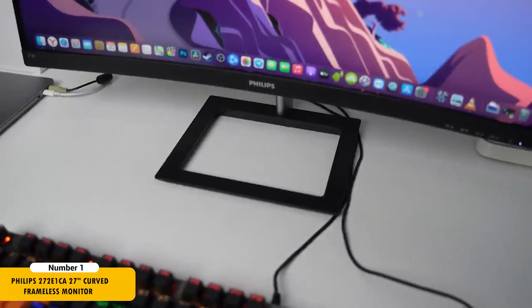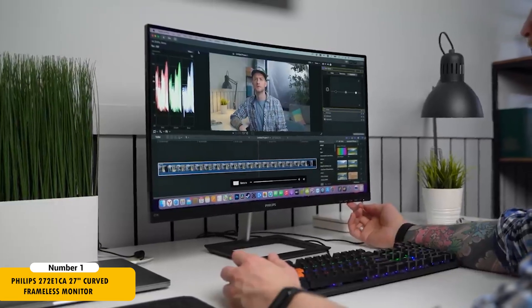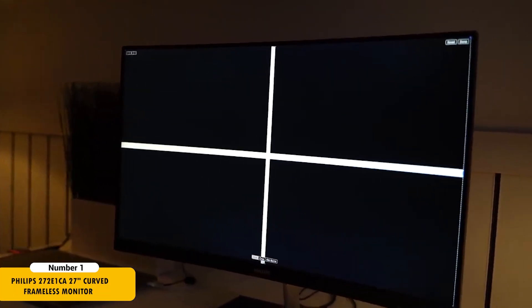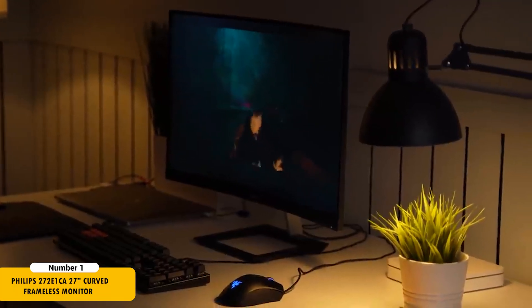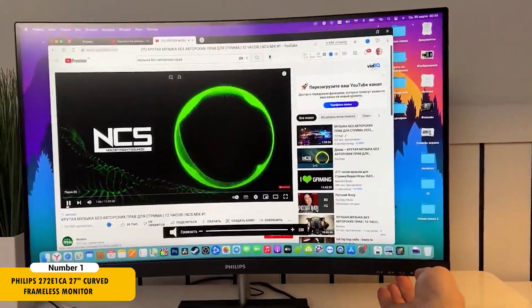The Philips 272E1CA is an excellent choice for developers seeking a blend of comfort and performance. Its 27-inch full HD curved display with 1500R curvature provides a wide viewing angle, reducing the need to constantly shift focus across the screen, which is crucial during long coding sessions.